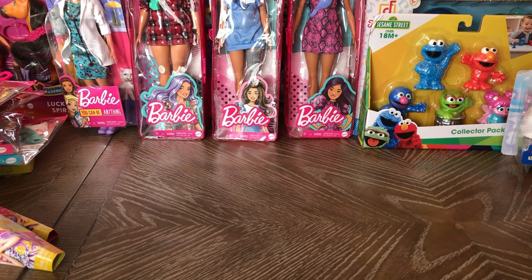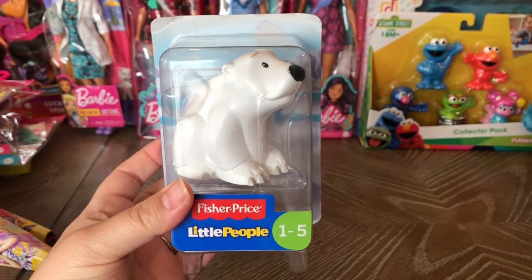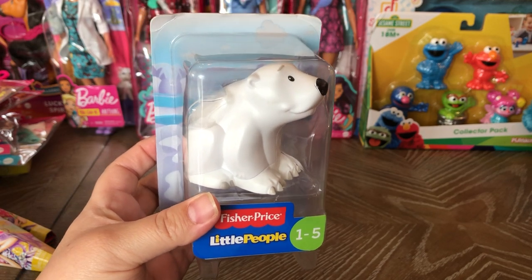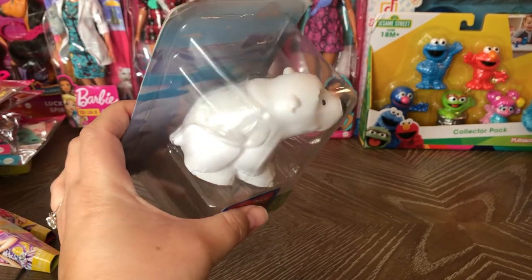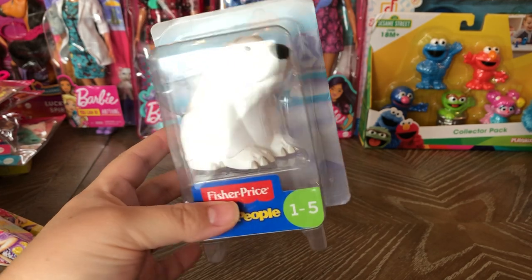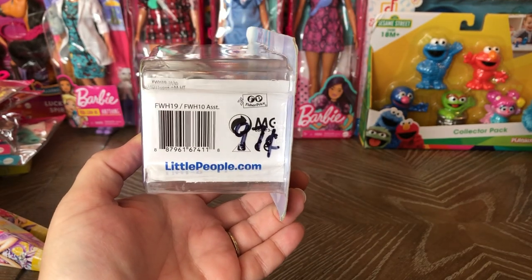I've seen a lot of people hauling these Fisher Price Little People figures. I went to four stores and only found this one — just two of them. They're really cute; he'd be cute in a polar or arctic-themed box. He might go in as filler too, but he's great for a toddler and was 97 cents.